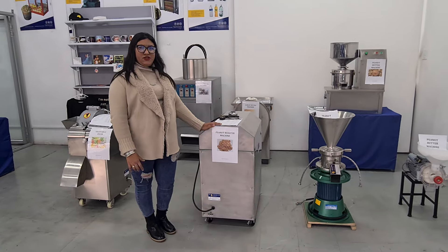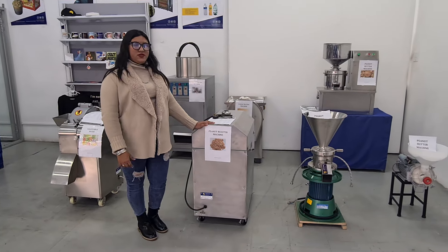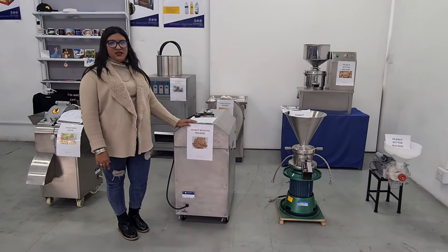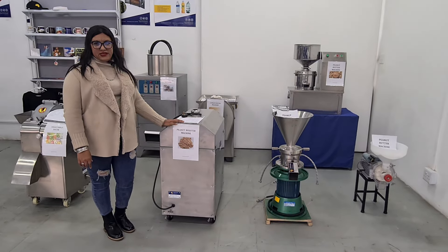Now to make peanut butter you need a few different machinery. We supply all of the different equipment to process your nuts, starting from your deshellers, your roasters, your deskinners.